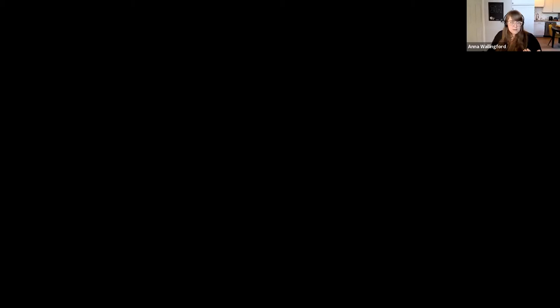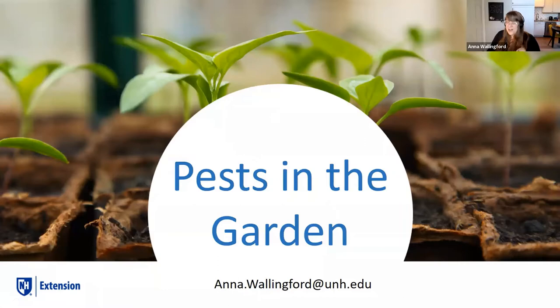A lot of the information I have might pertain more to commercial growers, but I've tailored this talk to be helpful to anybody, no matter what you're growing. Most of my expertise is in vegetable crops, so that's what a lot of the examples are. My email is anna.wallingford@unh.edu, and I'd highly suggest you write down answers@unh.edu as well for follow-up.